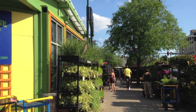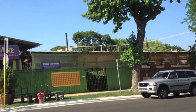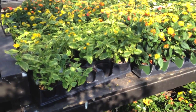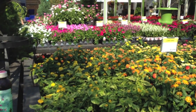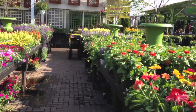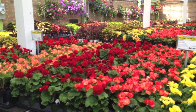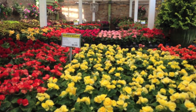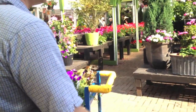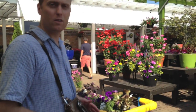Beautiful selection here at Gethsemane Garden Center here in Chicago. Kevin, looking adorable. So much selection, so pretty — it's just like a floral wonderland. Here are the gardens of Gethsemane, just plush gardens for the eye to enjoy. It's beautiful. Kevin is rocking my purse like the gentleman that he is. It goes with your outfit very well. It's called marriage.